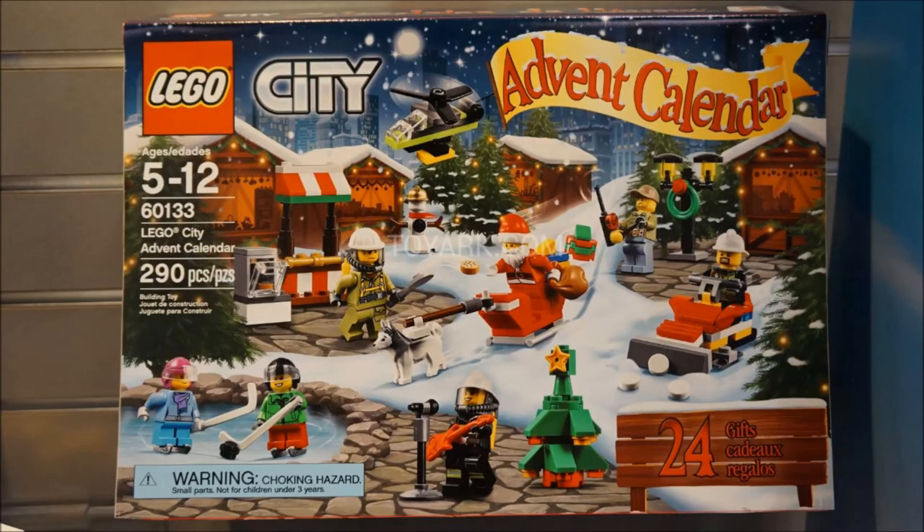Next up we've got the City Advent Calendar. I never really buy these, but this one looks interesting in that it has no crook whatsoever — usually we get a prison crook in one of the builds. It looks very civilian-based, and it looks like there's not much miniature builds, which is awesome. I prefer actual builds like in the LEGO Friends Advent Calendars. I love the little mini snow plow and Santa's dog sled. If I was to get a City Advent Calendar, this would be the one — it's the best City Advent Calendar yet, in my opinion.